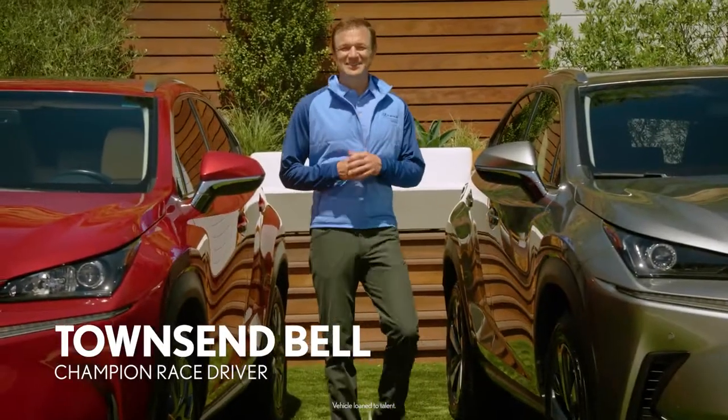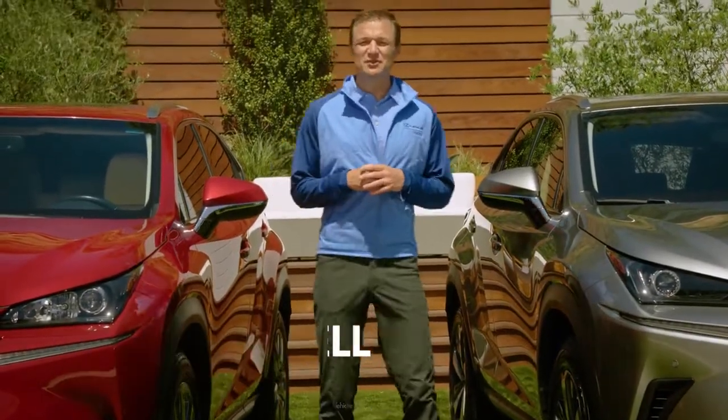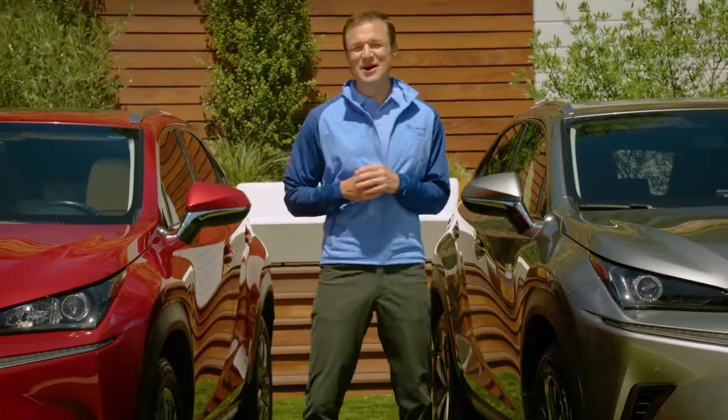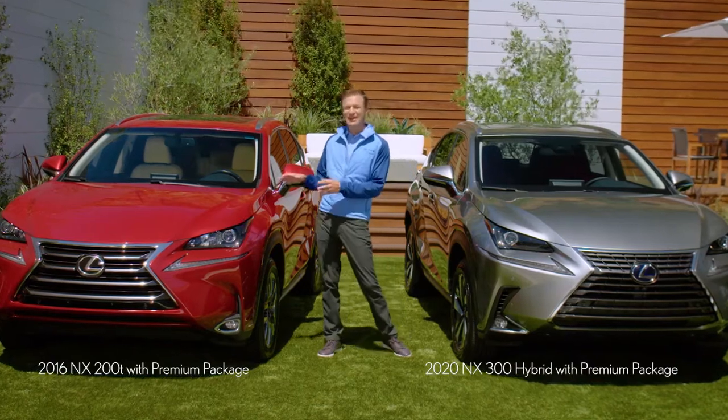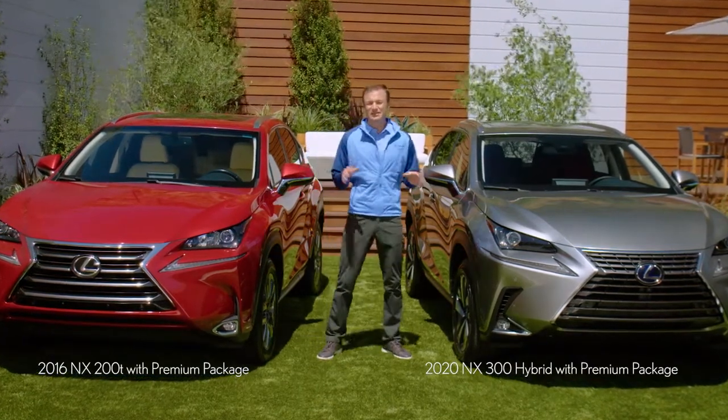Hey, I'm Townsend Bell, here with the Lexus NX to show off some of the enhancements you'll find in the very latest model. It was already the perfect balance of sporty driving dynamics and everyday utility, and now it's even better.